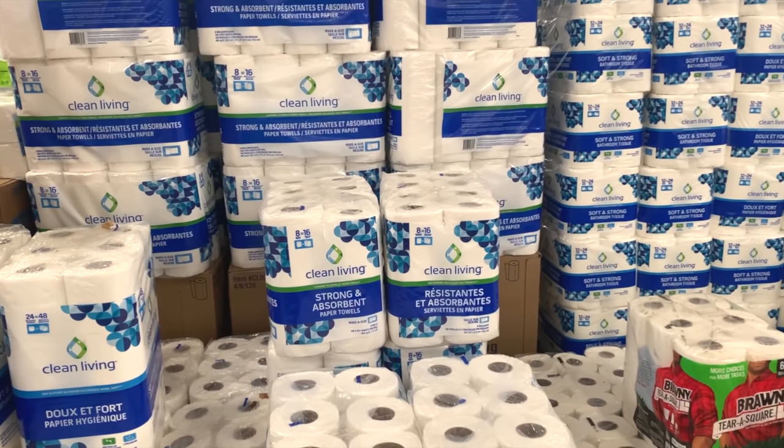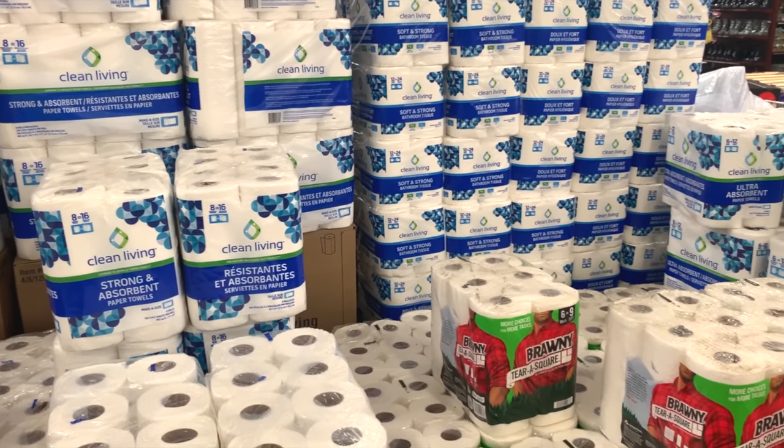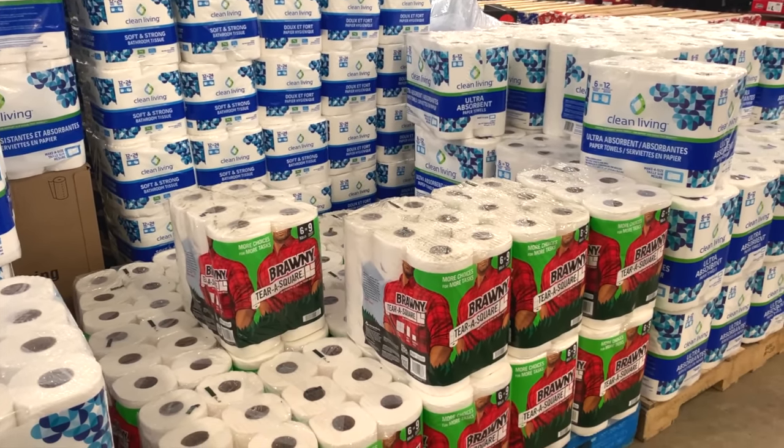And of course it goes without saying that you should stock plenty of toilet paper and paper towels. While they are mainly convenience items that do have easy substitutes, they can help limit the amount of water that you use and make your life a little easier.